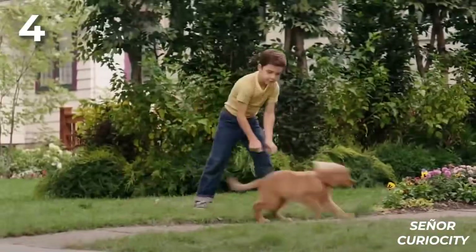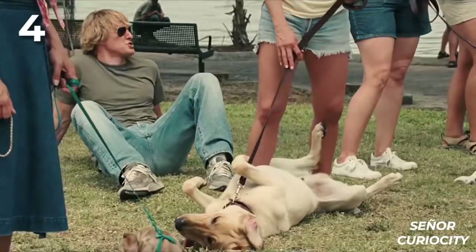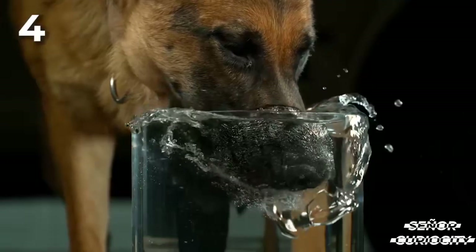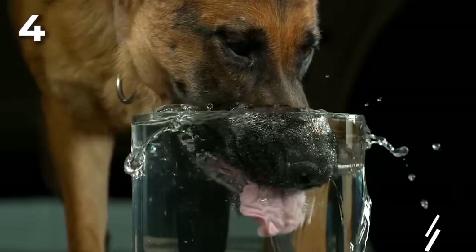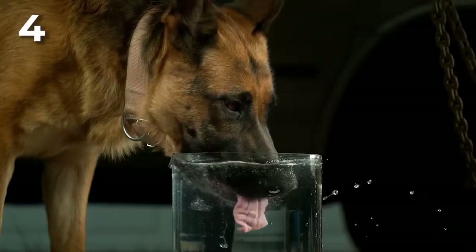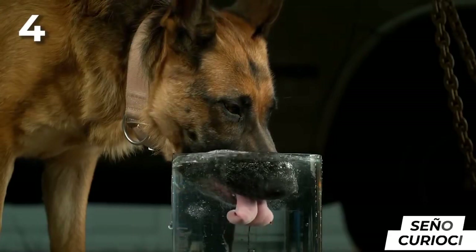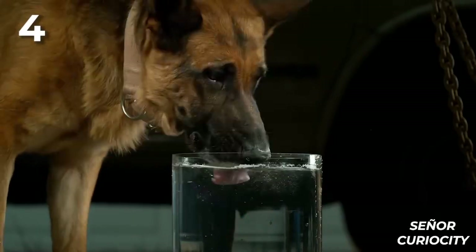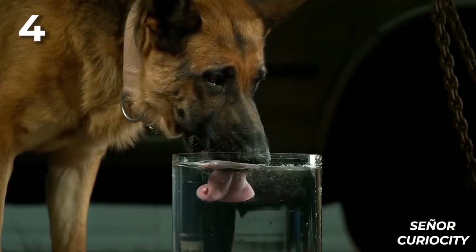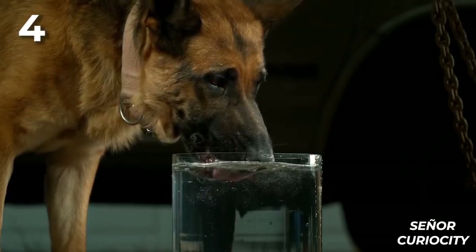Four: after running or playing for a while, our dog typically gets tired and drinks water. But the problem is that without thumbs, like primates, it will have to drink water either by putting its mouth under the water or through its tongue. In slow motion, we can observe the curious maneuver it performs with its tongue, which allows it to take a good amount of water to its mouth. What most dogs do is bend their tongue, simulating a spoon, and in this way they manage to drink water.